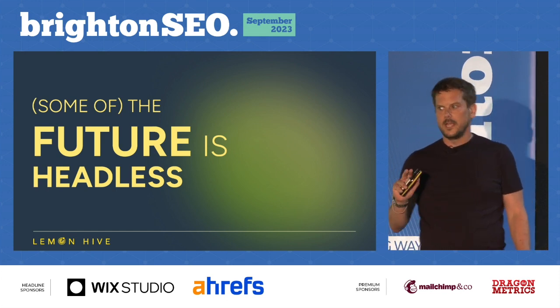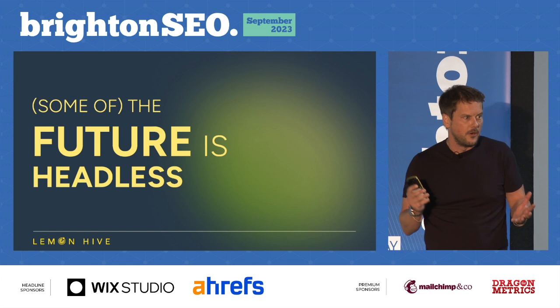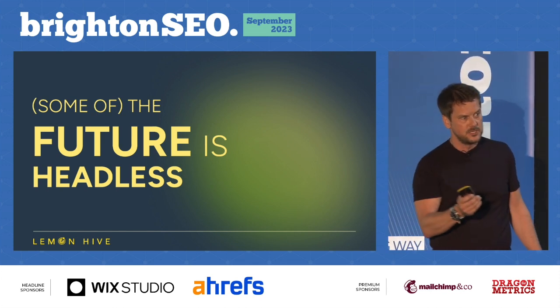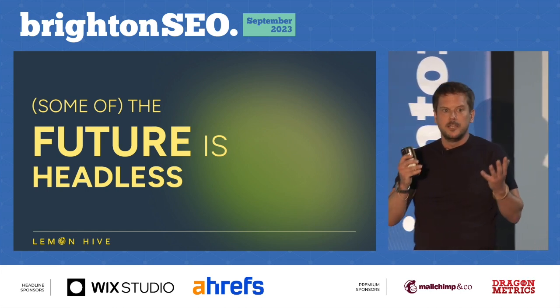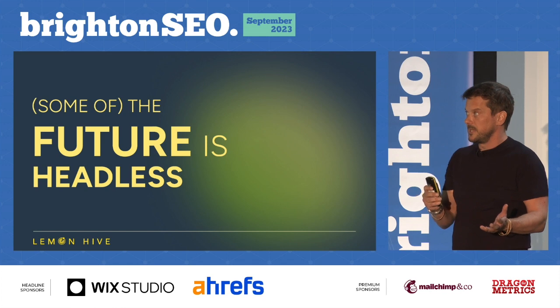From our point of view, we think headless is going to form a very big part of the future of web development. It's going to empower SEOs to do more, produce better PPC campaigns, and you end up with faster sites that are easier to manage and just produce better results.